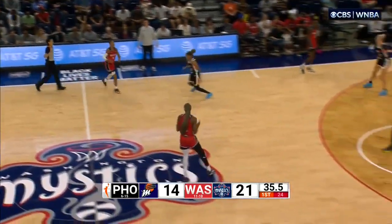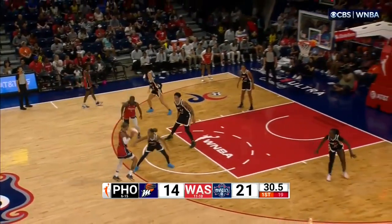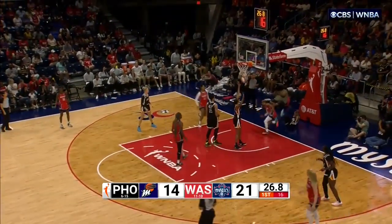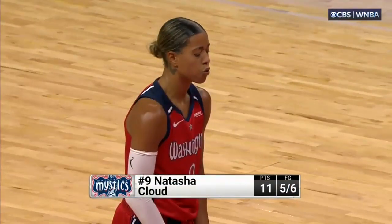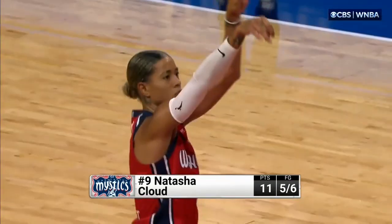Phoenix down seven. Cutting back, Kevin's coming back in. Cloud attacking — count the bucket and the foul for Natasha Cloud. Points for the Mystics, recognizing that this is a time where she needs to put her foot on the gas and create some separation.